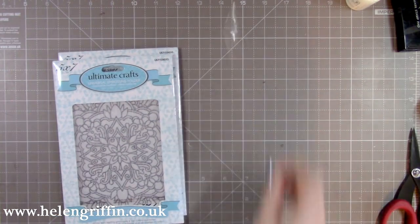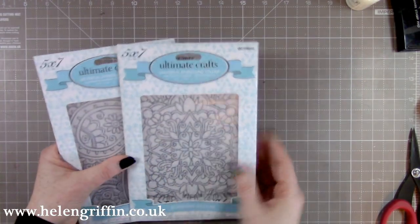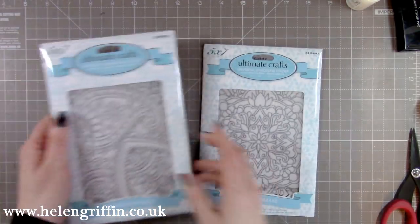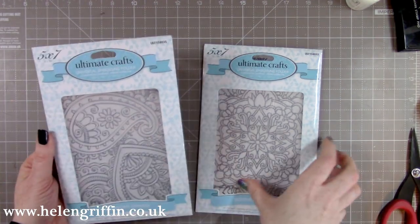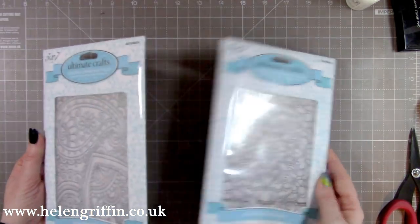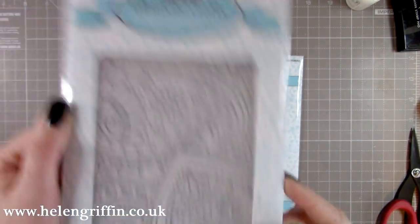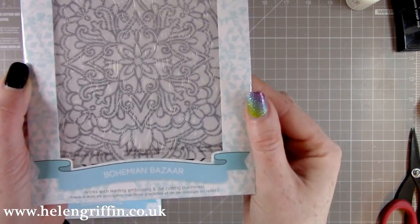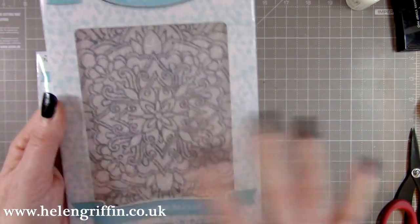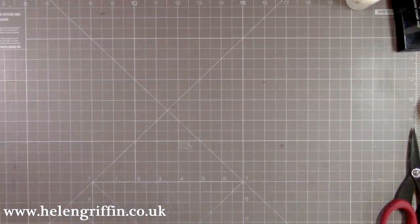I don't have a very large embossing folder collection so I'm trying to build that up. These are by Ultimate Crafts, also from Craft Stash. They're five by seven embossing folders. Here we have a nice paisley design, this one's called Bohemian Damask with lovely swirls, and then we have Bohemian Bazaar — you can just imagine this on henna designs. I absolutely love them and I can't wait to try them out.